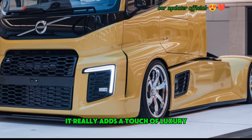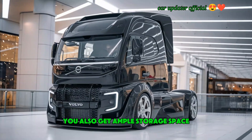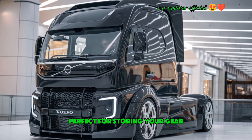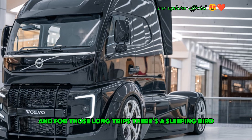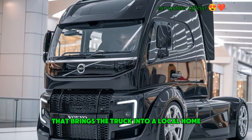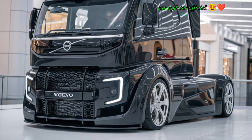The ambient lighting adds a touch of luxury, especially at night. You also get ample storage space with compartments throughout the cabin, perfect for storing your gear, snacks, or anything you need for the road. And for those long trips, there's a sleeping berth with a comfortable mattress that turns the truck into a mobile home when you need rest.